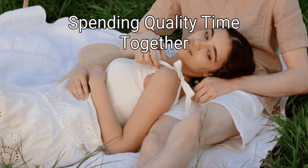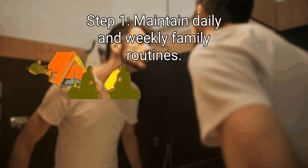Method 1: Spending quality time together. First, maintain daily and weekly family routines. Eat, go to sleep, and do regular family activities according to a predictable schedule. Routines and rituals help establish a family identity, reduce stress, and create a stable, comfortable environment. In addition to improving communication, regular family meetings can be a major part of your family routine.